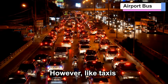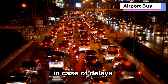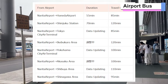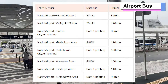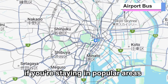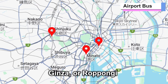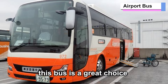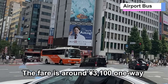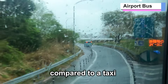However, like taxis, buses are affected by traffic, so make sure to allow extra time in case of delays. The Limousine Bus has many direct routes to major hotels and tourist spots, making it ideal for travelers with lots of luggage. For example, if you're staying in popular areas like Shinjuku, Ginza, or Roppongi, this bus is a great choice. The fare is around 3,100 yen one-way, making it a more affordable and straightforward way to reach your destination compared to a taxi.